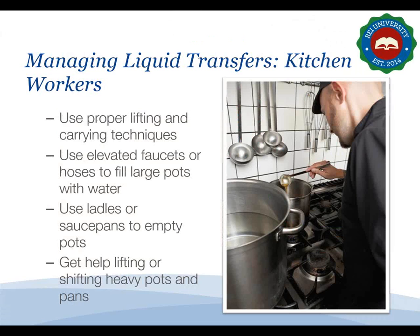Working with liquids also presents ergonomic hazards to kitchen workers. Kitchen workers should use proper lifting and carrying techniques when handling large heavy pots and pans filled with soups and other liquids. Use an elevated faucet or hose to fill large pots with water. Use a ladle or small saucepan to empty liquids from pots to avoid heavy lifting. When you must lift or shift a heavy pot full of liquid, get help.